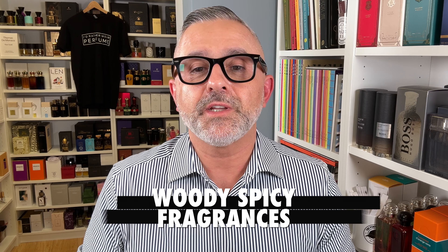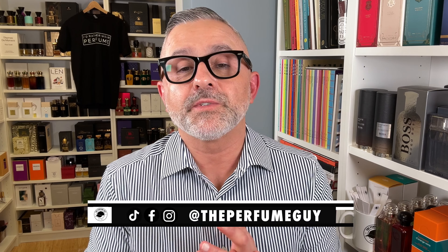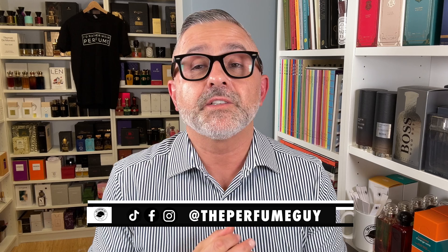Thanks so much for tuning in. It's Sebastian. We're talking about woody fragrances. I know you guys have been asking me to do updates on my woody fragrances videos, and I thought I'd do a whole series. This is part four. There are a few more scheduled, but if the views don't come, I'm going to stop doing them because nobody's interested in watching these videos.